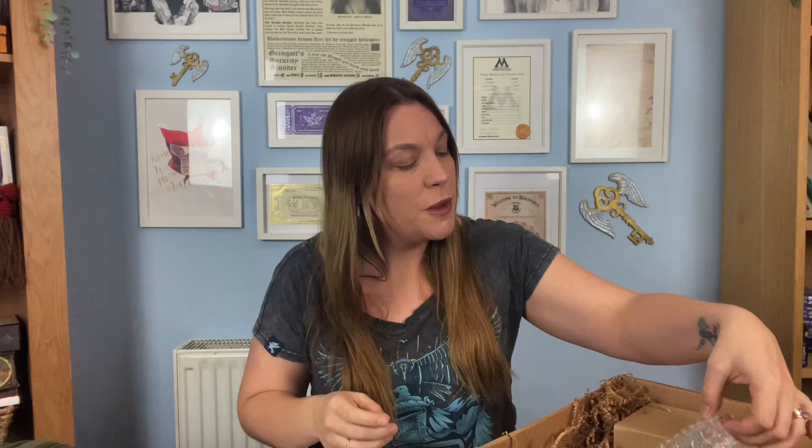Next up looks like some kind of potion ingredient. This is 'Calming Draft Number Two' from Alchemy for the Skin — the ingredients are sea salt, hibiscus, lavender, pink Himalayan salt, rose petals, and calendula flowers. It's really beautiful inside and the label is gorgeous. It smells amazing — and I think this is bath salts, which is brilliant. You can use it and then reuse the bottle on your potion shelves.